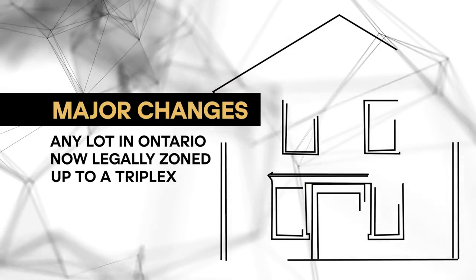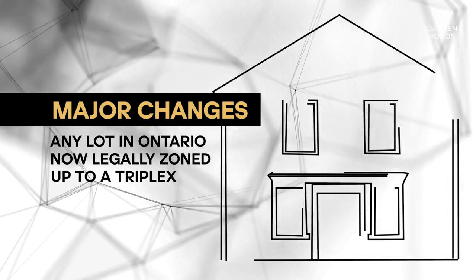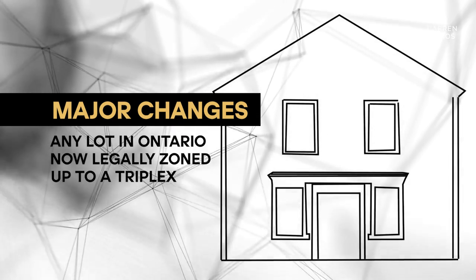Bill 23 was passed in December of 2022, and it's really revolutionized development for real estate investors. Some of the major changes to be aware of: any lot in Ontario is now legally zoned for anything up to a triplex; the need for site plan approval is reduced for projects under 10 units; development charges are being reduced for purpose-built rentals; and you may be exempt from development charges entirely if you're doing affordable housing.